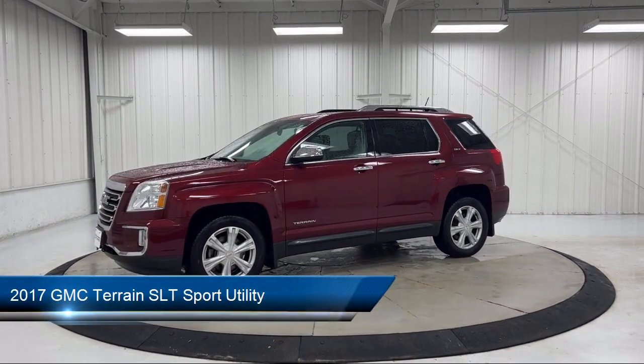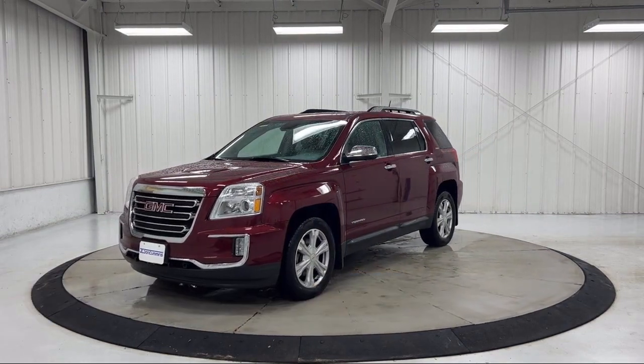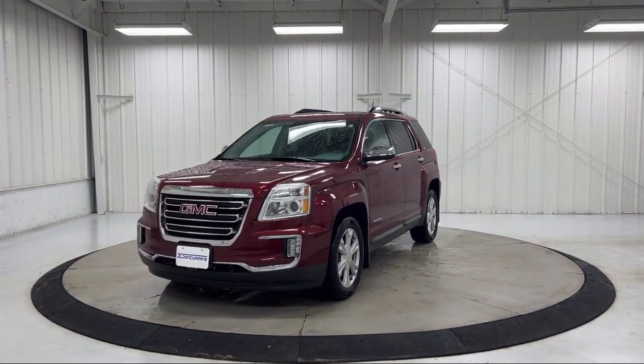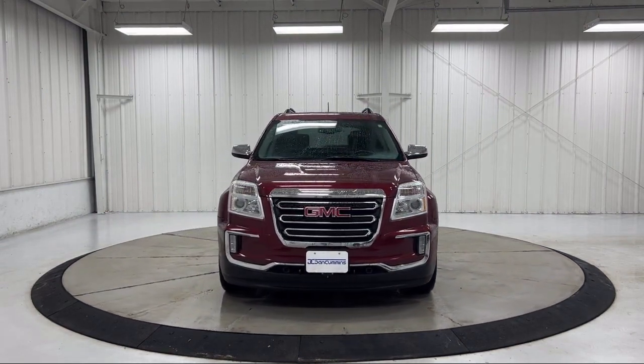It comes equipped with climate control, rear park assist, Sirius XM satellite radio, protection package, keyless entry, rear view camera, heated front seats, and cross traffic alert.